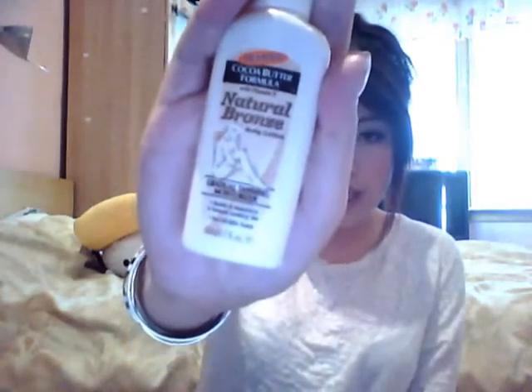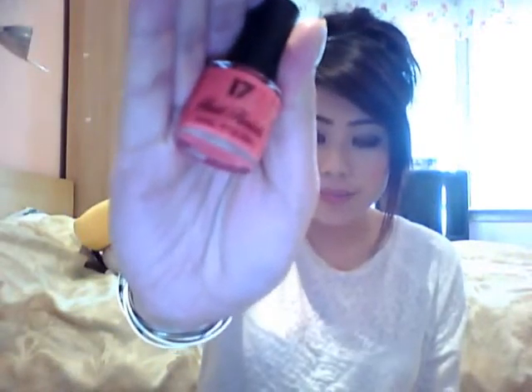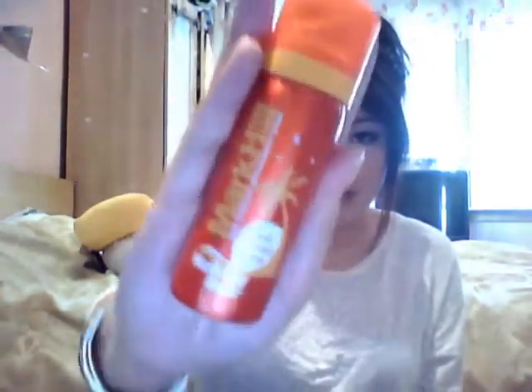I also got Palmer's Cocoa Butter Formula Natural Bronze Body Lotion — it's a gradual tanning moisturizer, so you just put it on and it gradually tans your skin. Then there's a Number 17 Pink Grapefruit Fast Finish nail polish in a nice coral color, and a Mark Hill Stay Straight anti-humidity spray for holiday hair — this one is a sample size.